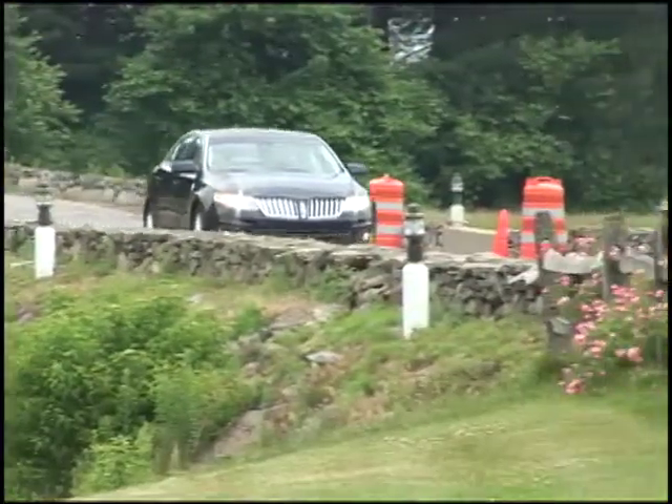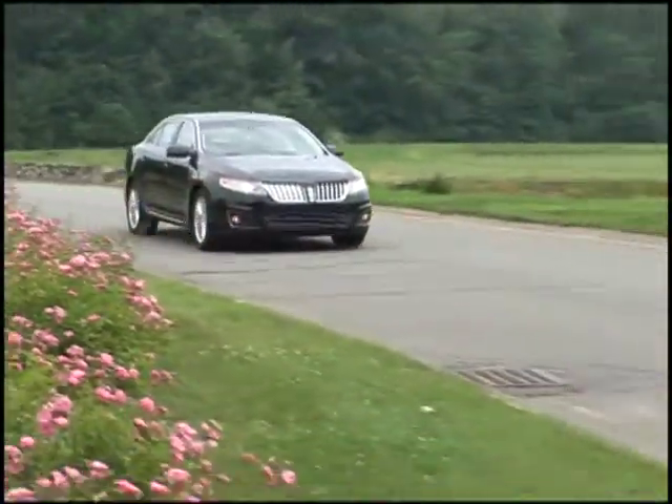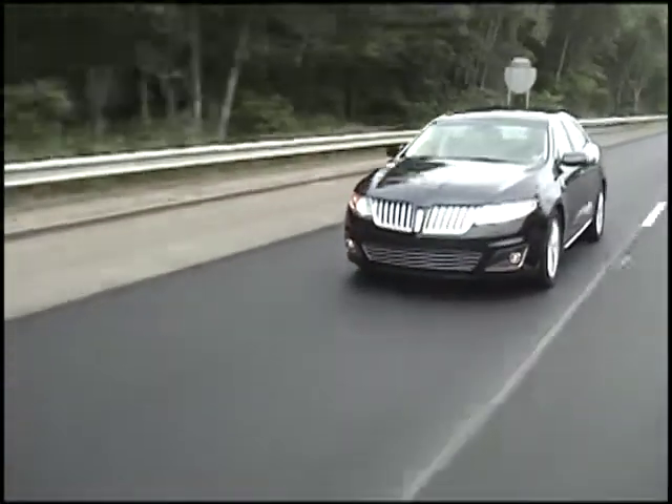With crisp design lines, time-tested quality and two potent engine choices, Lincoln's 2011 MKS luxury sedan is poised to carry the venerable automaker into the future with a well-measured mix of advanced technology and classic Lincoln style.